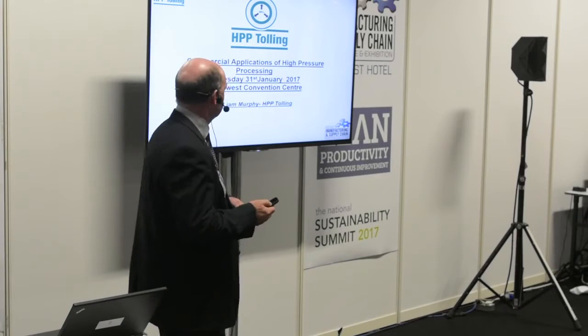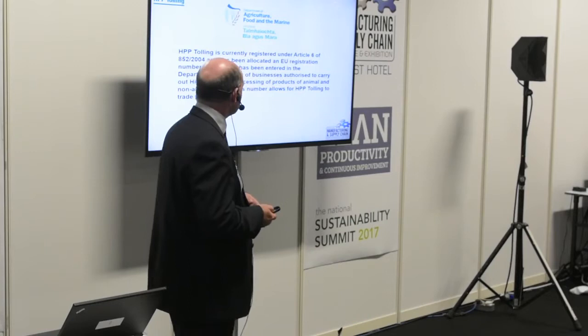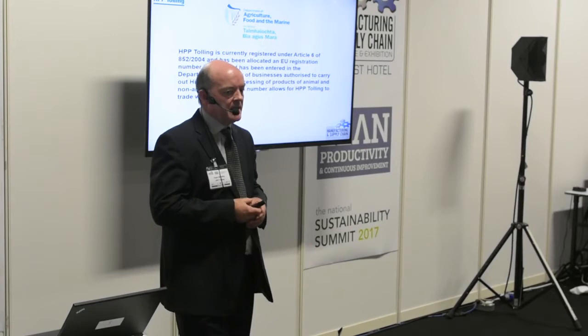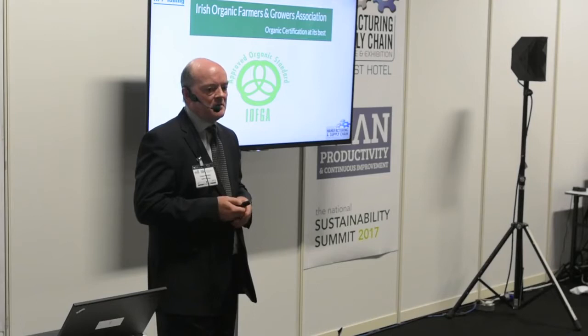HPP Tolling began in October 2012 with the goal to become the first high pressure processing central facility in Ireland, and we achieved that goal in November 2014 when we opened our commercial facility in Dublin. We're regulated by the Department of Agriculture and authorised to carry out high pressure processing of foods of both animal and non-animal origin. Our registration number is MH114. We're fully BRC approved for high pressure processing, storage and distribution, and also approved for organic products by the IOFGA.